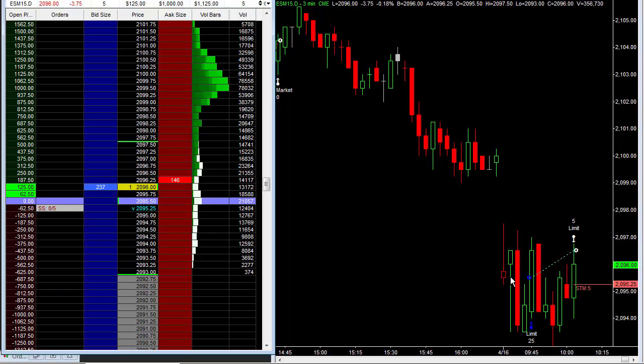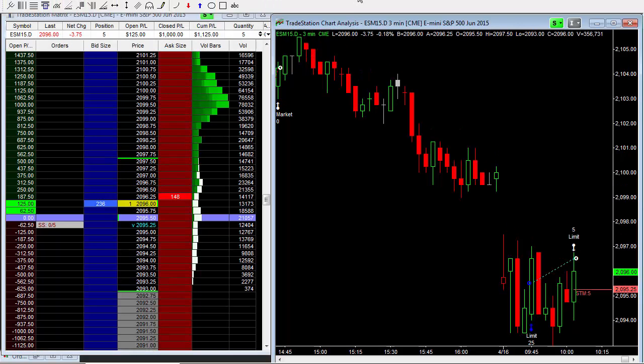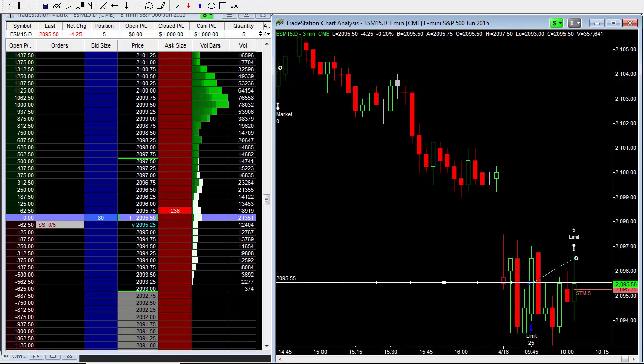This is where my stop is — one tick below where I actually got long. Just give it a little room. That's where I got long; my stop's right here. If I get knocked out, I get knocked out.